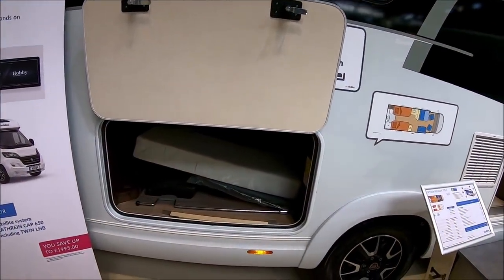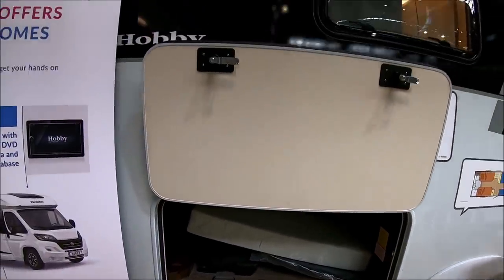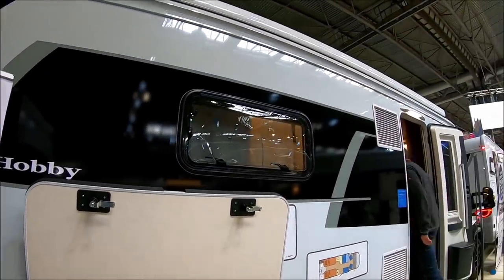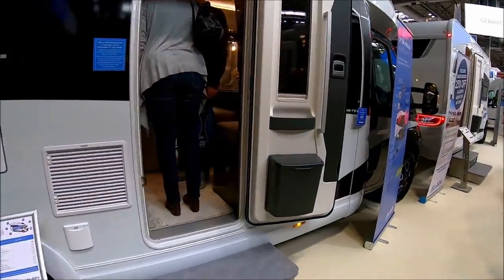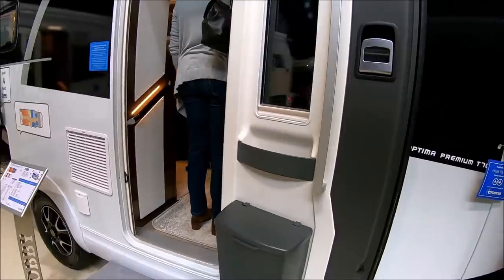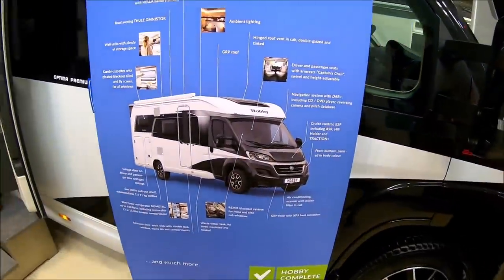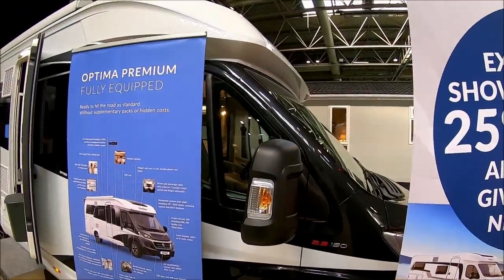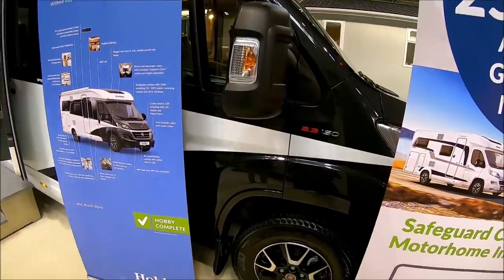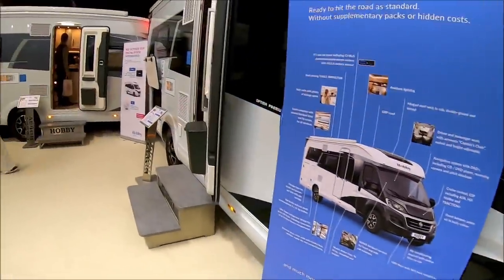And the outside of the van — you've got an under-bed garage here, which is for the twin beds. Canopy. And a nice wide door. And that's on a Fiat Ducato again, so it should be available in automatic — alloy wheels. Very, very nice looking van.